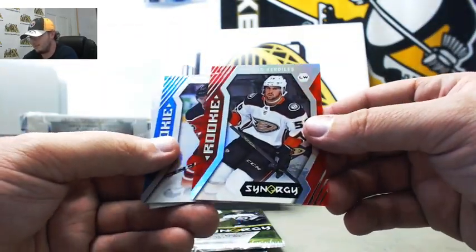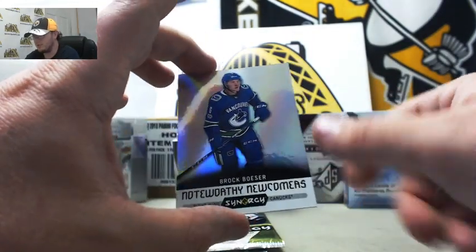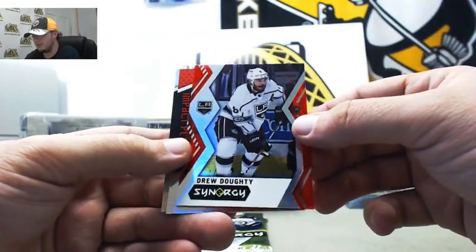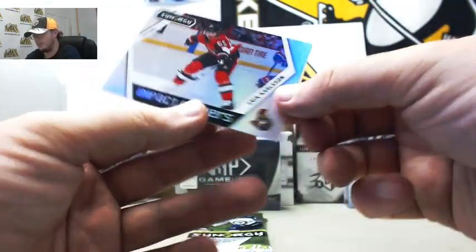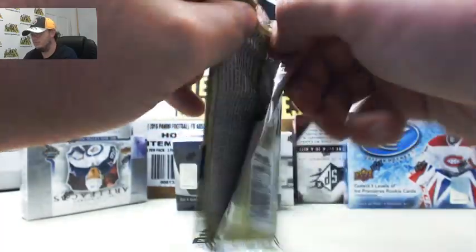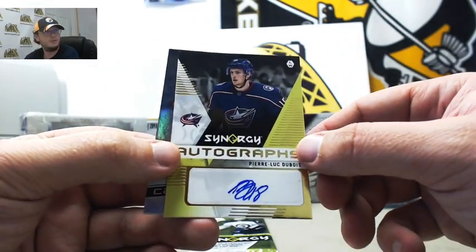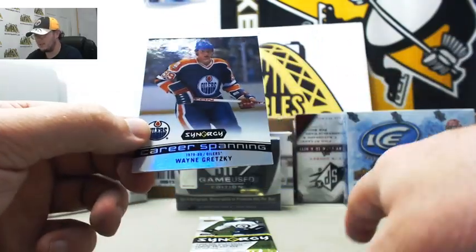Next up we've got Nicholas Kerdiles for Anaheim — rookie. Kaler Yamamoto blue rookie for the Oilers. And we've got noteworthy newcomers — Brock Boeser for the Canucks. Next up we've got Drew Doughty for the Kings, Ryan Johansen numbered 11 of 56. And we've got Eric Carlson impact players. Claude Giroux for the Flyers. Synergy autographs — this one's for the Blue Jackets, Pierre-Luc Dubois. Nice autograph there. And we've got career spanning Wayne Gretzky for the Oilers again.